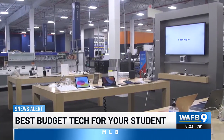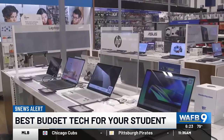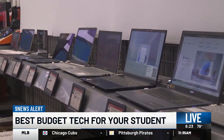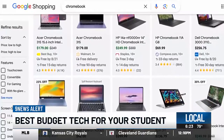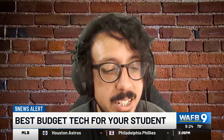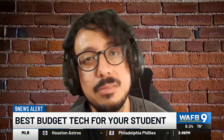With nearly everything costing more these days, Consumer Reports' extensive product testing shows you don't have to spend a lot to get quality tech for your student. One of the best options for a tight budget? A Chromebook. They're generally less expensive than Mac and PC laptops. They're not the fastest computers out there, but for everyday stuff — browsing the web, editing documents, school and work type of stuff — they're totally fine.